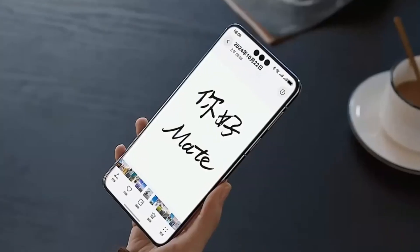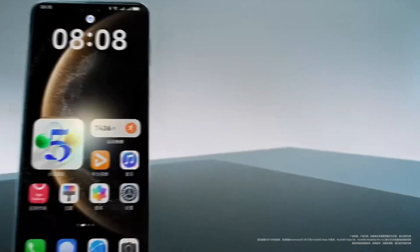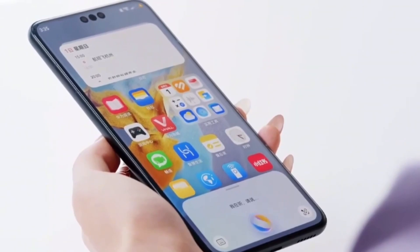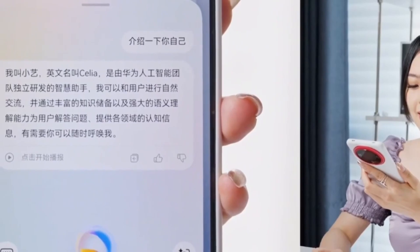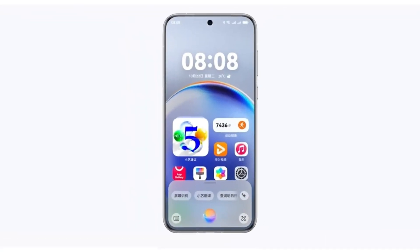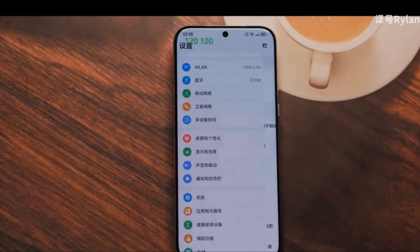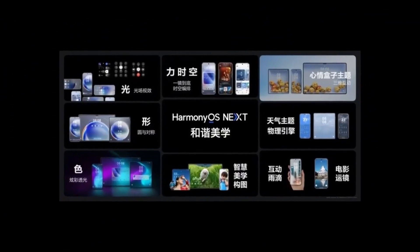Huawei's MatePad series is getting some serious attention here. Models like the Huawei MatePad Pro series, MatePad Air series, and MatePad 11 will support SuperDevice. Even tablets like the Huawei MatePad 2023 and MatePad 10.4-inch will be able to connect seamlessly with your other devices, giving you that extra flexibility to work or play across platforms. If you've got a Huawei MateBook or MateStation series device, you're in luck — these devices will also support the SuperDevice feature, allowing you to enjoy cross-device functionality, whether it's transferring files or editing documents between your PC and tablet.